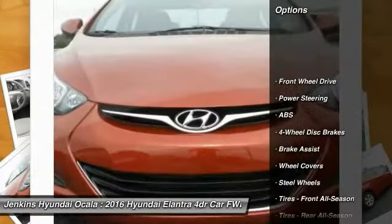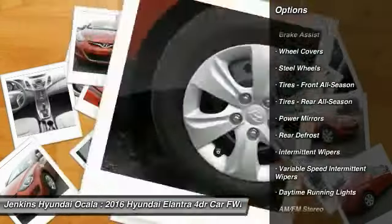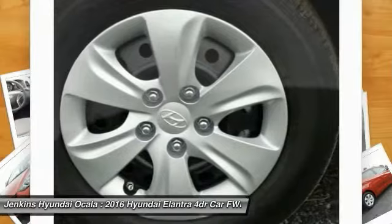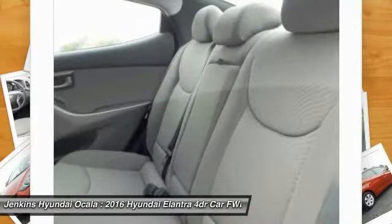Traction control, anti-lock braking system, keyless entry, stability control, driver airbag, power steering, adjustable steering wheel, four-wheel disc brakes, cruise control, AM-FM stereo radio.